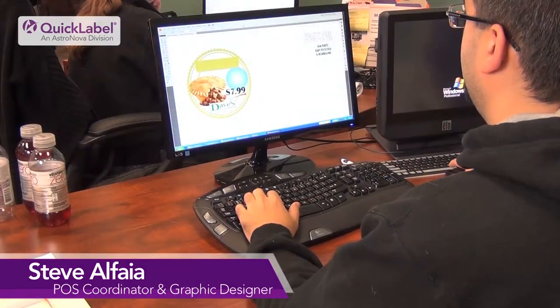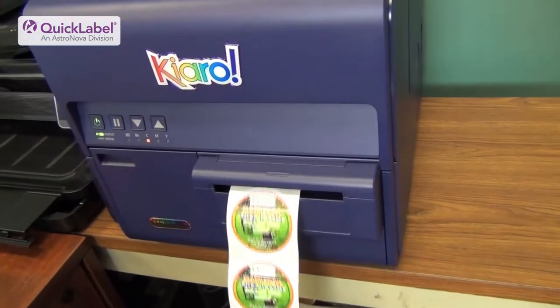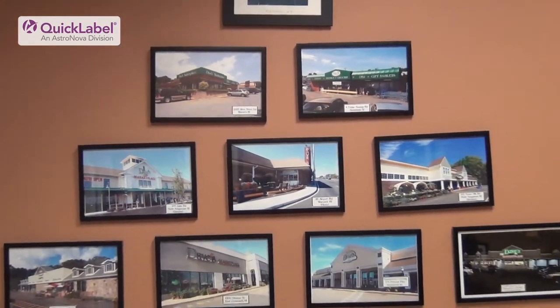My name is Steve Alfaia. I'm the POS coordinator and graphic design artist for Dave's Marketplace. With the current Chiaro, the full production model, I've probably printed close to 100 to 150,000 labels. My run size typically is anywhere from a hundred to a thousand depending on the individual department that requests the item. Currently we produce Chiaro labels for all nine stores, hopefully soon to be ten.